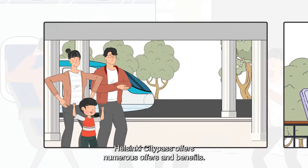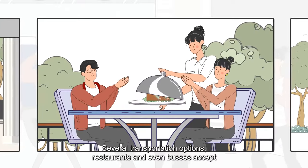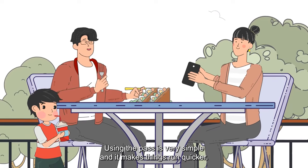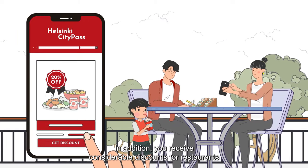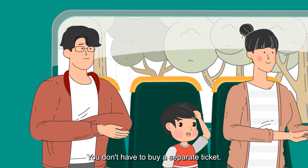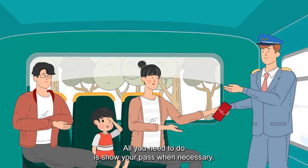Helsinki City Pass offers numerous benefits. Several transportation options, restaurants and even buses accept City Pass. Using the pass is very simple and it makes things run quicker. In addition, you receive considerable discounts for restaurants and for moving from one location to another on a tram, for example. You don't have to buy a separate ticket — all you need to do is show your pass when necessary.